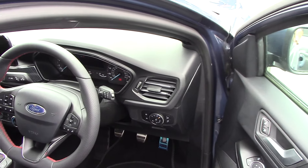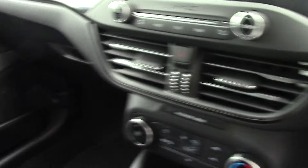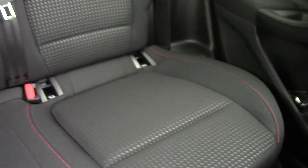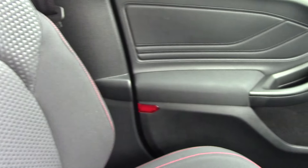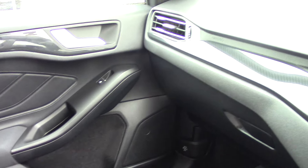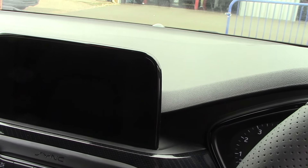Finished off in a lovely sort of rock anthracite colour. As you can see, I'm not going to dwell too much on the bodywork, because it is a pre-registered car — it's done about 20 miles, so obviously in spanking condition. We'll just have a quick look inside as well, just so you can see all the features.